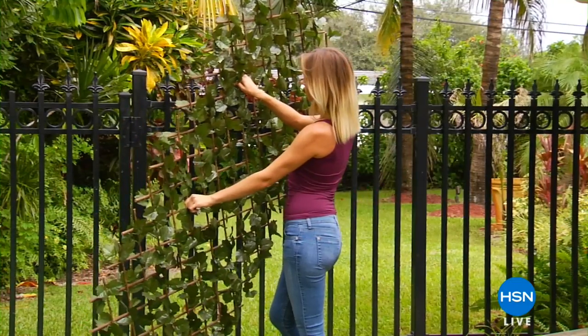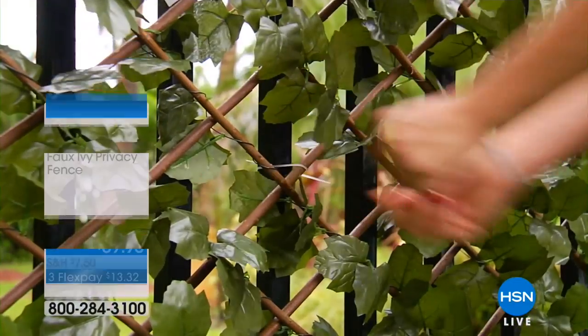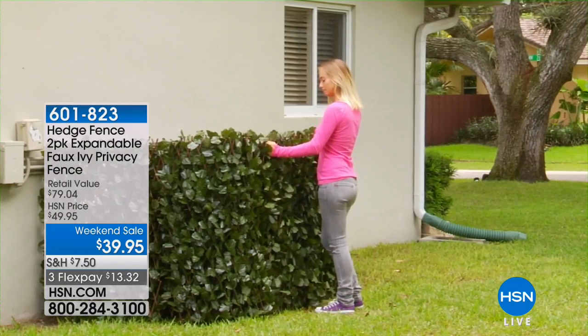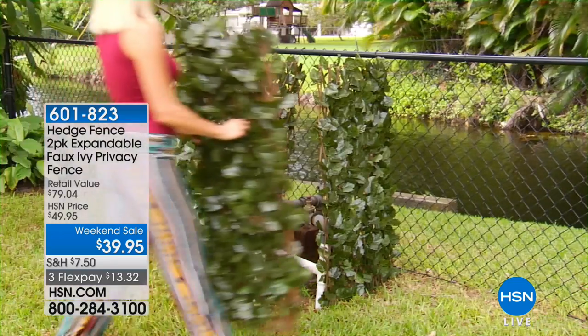Everybody in my crew is buying at least one set of these — it's better than a buy one get one free, as Rebecca pointed out.